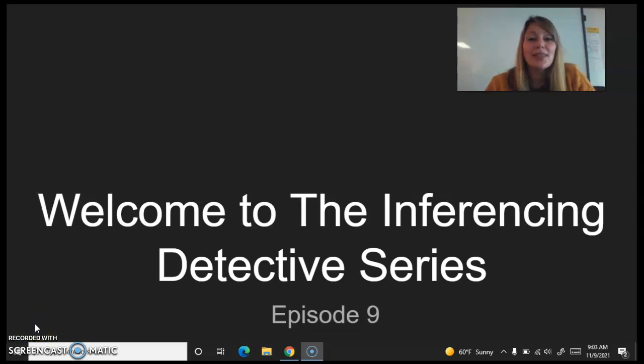Hey everybody, we're going to do things just a little bit different in this Inferencing Detective Series Episode 9. For the next few episodes, I think we're going to just do one picture, and we're going to gather clues from that one picture and dig a little bit deeper into what's going on in the picture. So we're still going to inspect the setting, that's where we are, but then we're going to talk about how the person in the picture is feeling and why they might be feeling that way. So let's get to it.